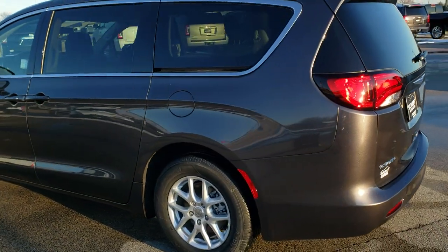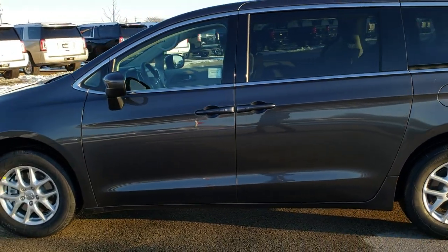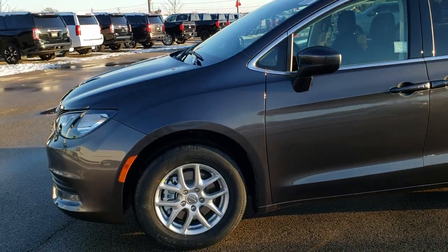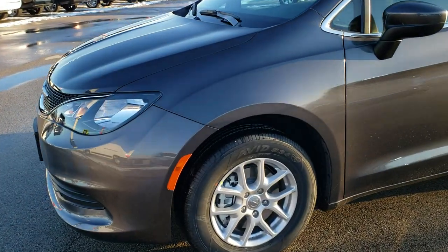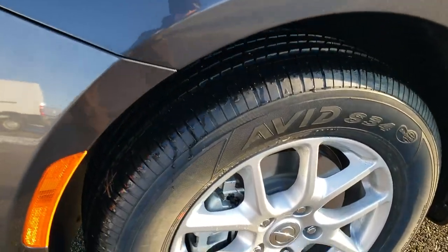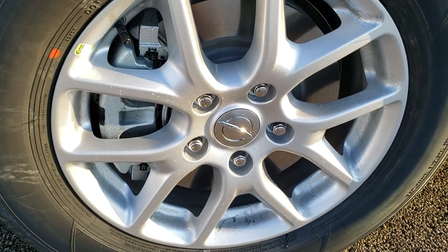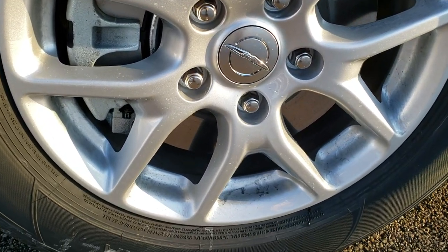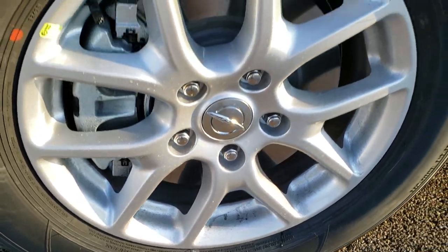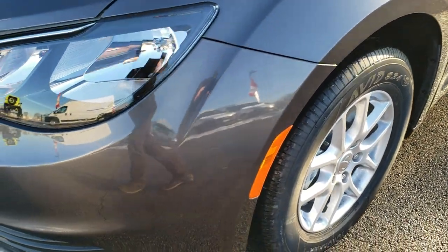As you can see, it is very similar to the Chrysler Pacifica. This one comes with the 3.6 liter Pentastar V6 motor which pumps out 287 horsepower, which is exactly the same as the Chrysler Pacifica. It has Yokohama Avid tires and 17 inch painted alloy rims. These are 235/65R17 tires. Granite Crystal is the color on this one.